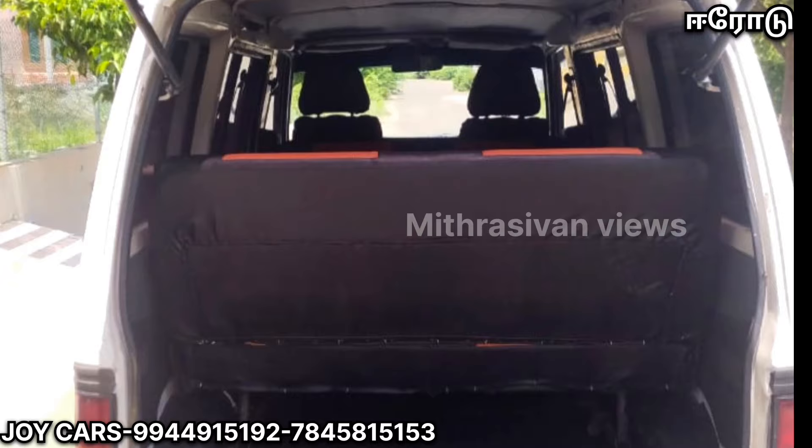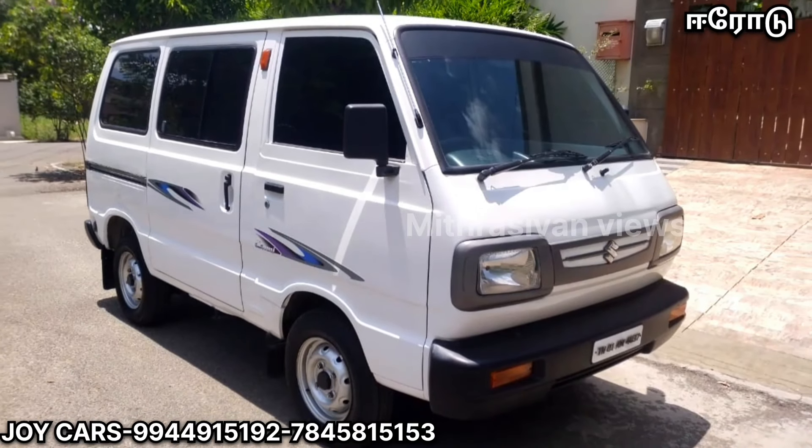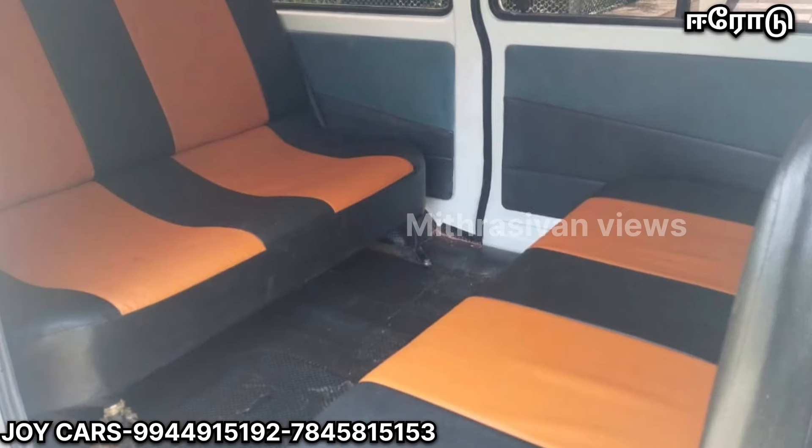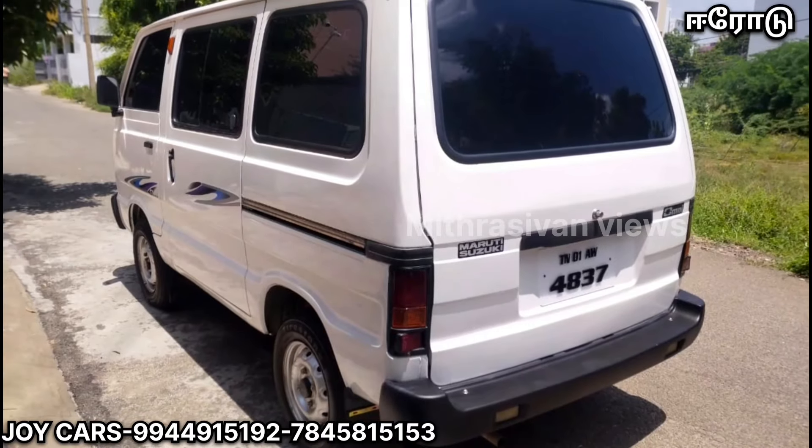There are 14 cars. There is a single owner. There is a metro and a full-away service. There are 100% tire conditions. There is insurance and a few more options available.